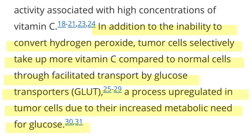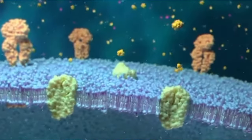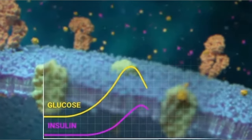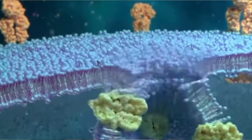In addition to the inability to convert hydrogen peroxide, tumor cells selectively take up more vitamin C compared to normal cells through facilitated transport by glucose transporters — called GLUT — a process upregulated in tumor cells due to the increased metabolic need for glucose. Cancer cells take up incredible amounts of glucose to produce energy because their mitochondria are dysfunctional. Mitochondrial dysfunction may be at the very beginning of cancer, as dysfunctional mitochondria release radical oxygen species that can lead a cell to become cancerous.